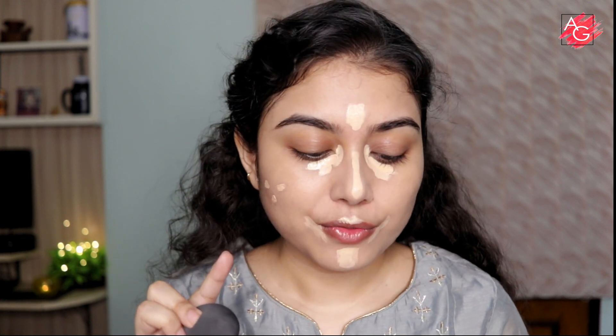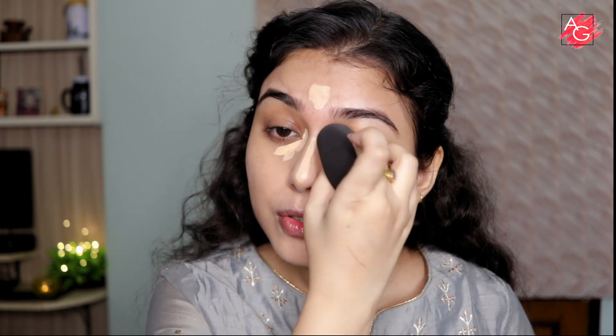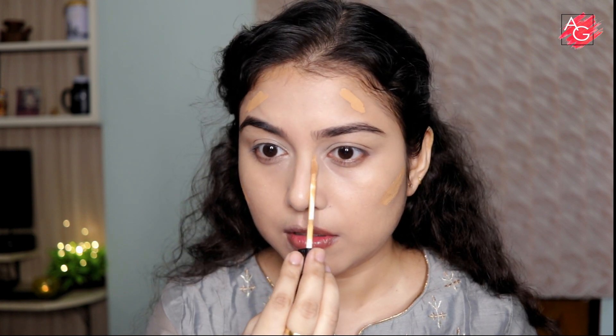With my beauty blender I'm blending it out. Now for the Never Have I Ever — Never have I ever contoured my nose on my own. Of course I have! I contour my nose in almost every single video because without nose contouring my face looks a little flat. Today I'm also contouring my face with concealer shade 40, which is 2-3 shades darker than my skin tone. I'm applying it where I want to contour and a little on the sides of my nose.